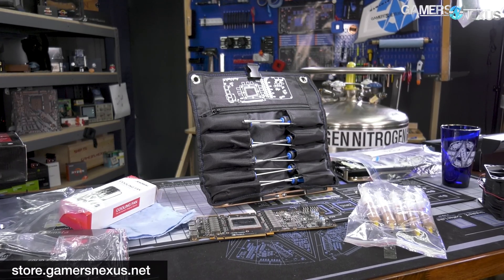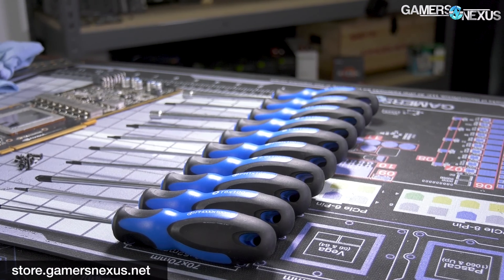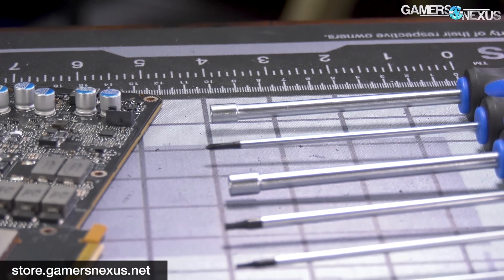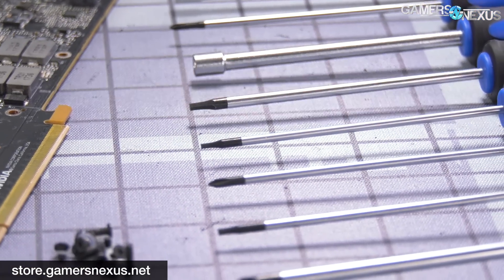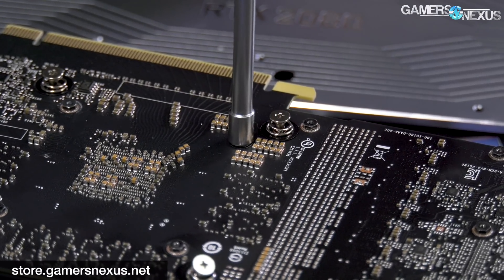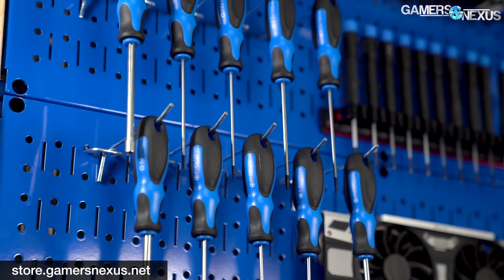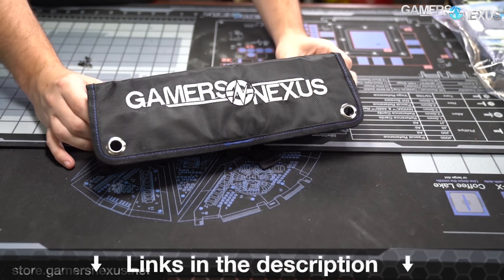This video is brought to you by us and the Gamers Nexus Toolkit on store.gamersnexus.net. Our brand new toolkit just launched and contains 10 custom-made drivers for video card disassembly, repasting, and teardowns. The eight core tools are made of high-quality chromium-vanadium alloy steel built for long surface life and resistance to wear. The other two tools are carbon steel hex heads custom ground down for capacitor clearance on video cards. All tools are easily mounted to a pegboard or stored in the GN-made tool bag for easy transport.